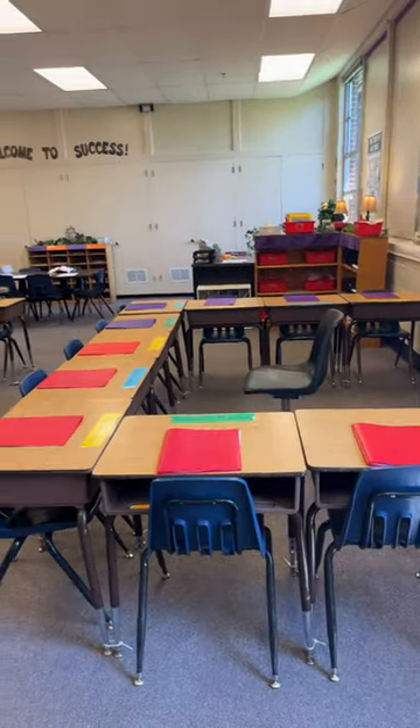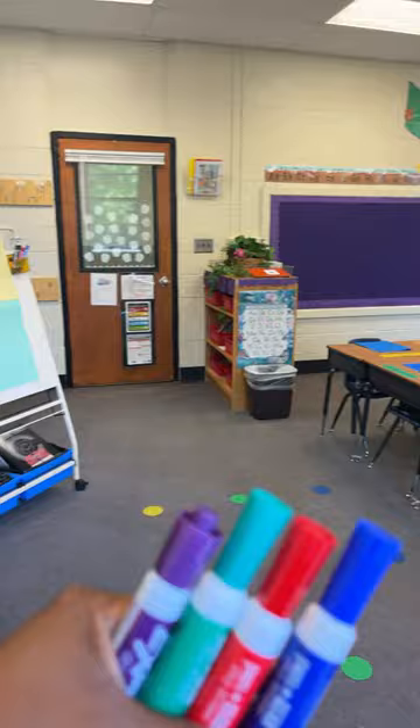This year I'm using different colored folders for my behavior groups. I have coordinating markers to match those colors, and when I catch them doing the right thing, I give them a point on the board in their color. On Friday, the group with the most points gets a treat.